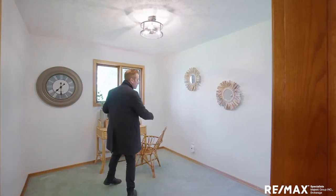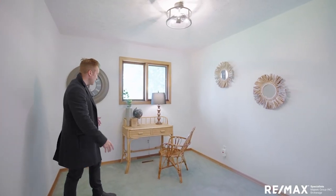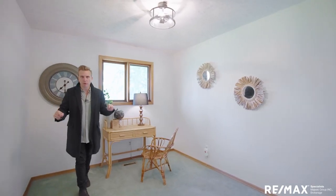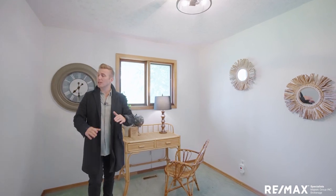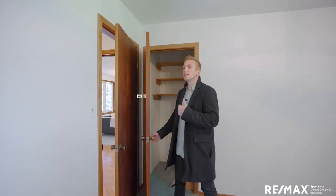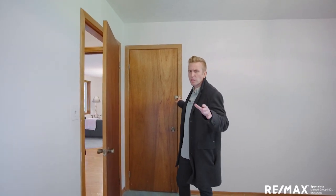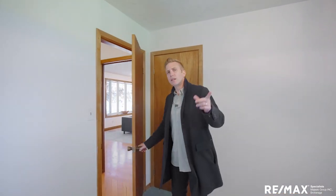Bedroom three has some warm carpeting. Look at the space — you could almost get a king size in here, definitely a queen. Side tables, desk, more dressers, TVs — all those modern conveniences fit perfectly. It's a blank slate. Got a great fixture, another window with yard views. And we do have a huge oversized closet in here — tons of space. You can even lock it if you know people are stealing your favorite drinks.